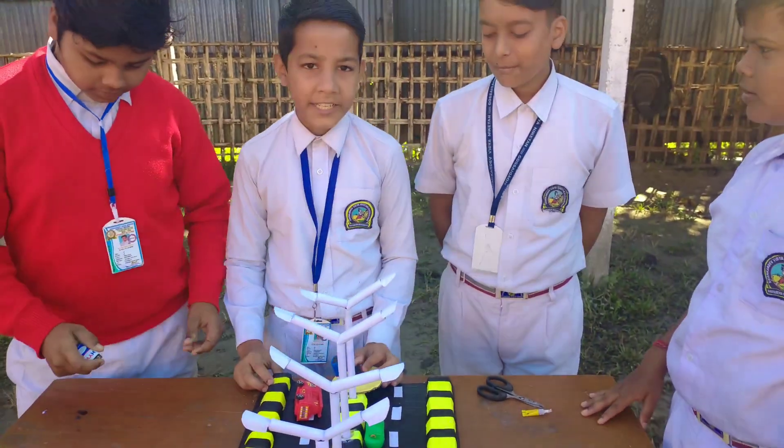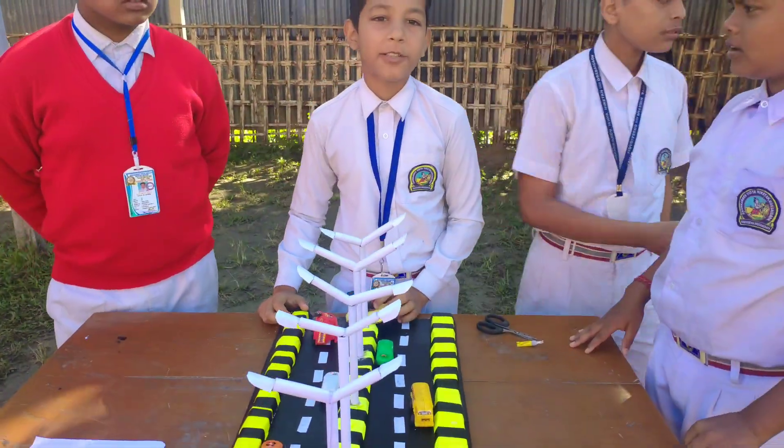It is a street light and it works on electricity and it helps the drivers who are in emergency at night.